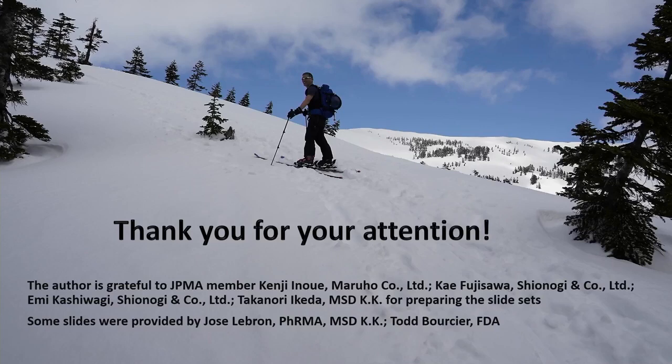These people helped us to prepare this presentation. Thank you again.